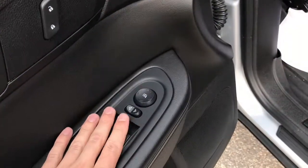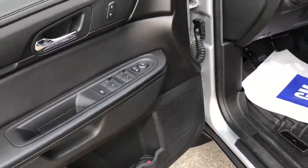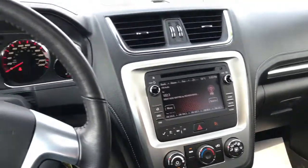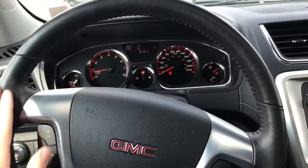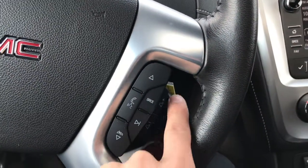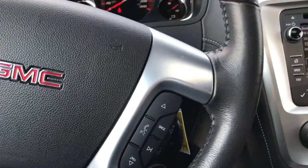You've got power adjustable controls with lumbar, WeatherTech all-weather mats, nice leather stitching on the door panel, power adjustable mirrors, and one-touch windows. Inside the GMC Acadia you've got a leather-wrapped steering wheel with cruise controls on the left and all your radio and audio controls on the right.